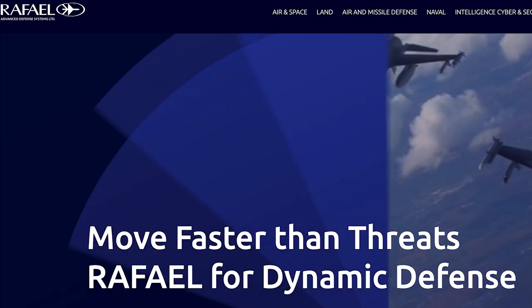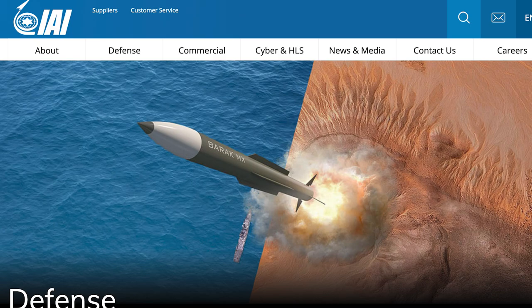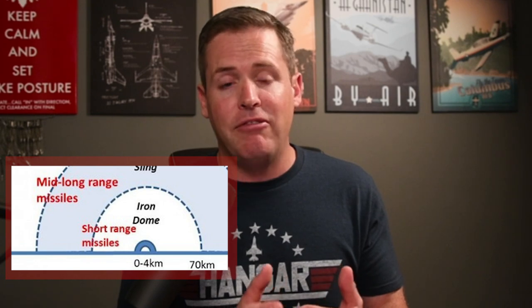The Iron Dome was developed, and then a naval version called Sea Dome was also developed. It was built by Rafael Advanced Defense Systems as well as Israeli Aerospace. Iron Dome is designed to detect and destroy incoming artillery and rockets out to 40 miles plus. It has a fairly high effective intercept rate of 80 to 90%, and it costs anywhere between $70,000 to $100,000 per intercept.